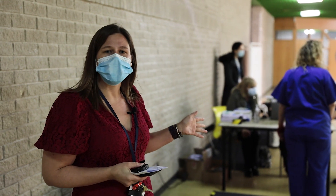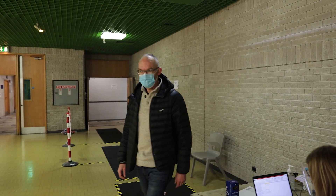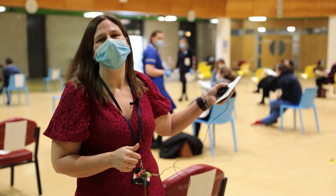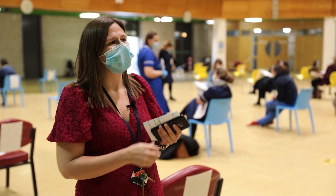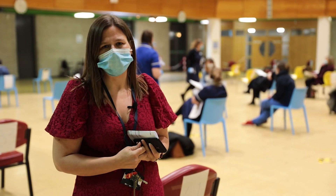As we come up to this desk you'll be asked again for your name, just so that we can check you off. Our lovely marshals here will direct you into a queue to a vaccination station, and as the nurses become available you will be called forward for your vaccination.